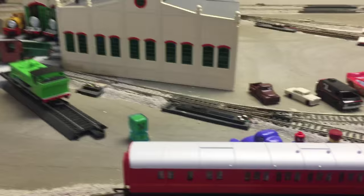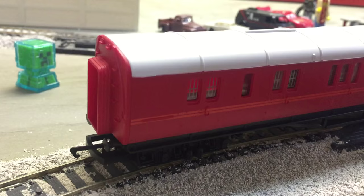All right, we got it out. And I want to say that I like that the Hornby package can be reused. Let's look at Spencer's brake coach.